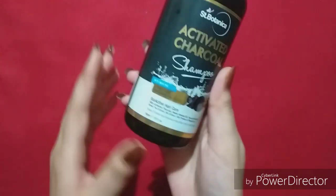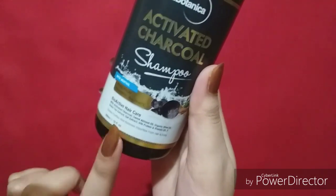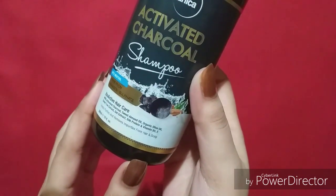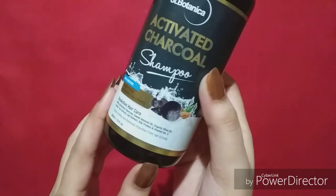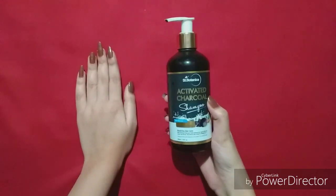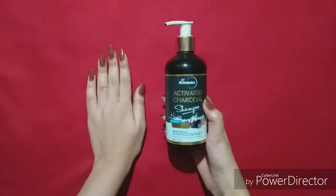Some key ingredients include activated charcoal, sweet almond oil, organic olive oil, green tea extract, oat extract, silk protein, and Vitamin B5 and E. All ingredients are very good for our hair. So if you are looking for a good shampoo, you can definitely purchase it — thumbs up for this product.